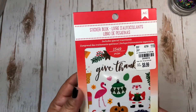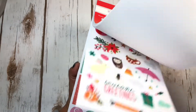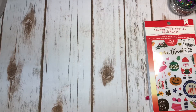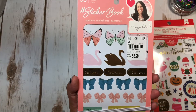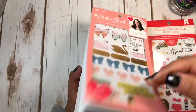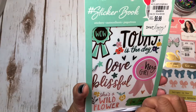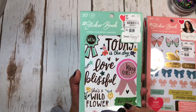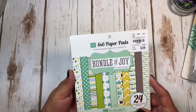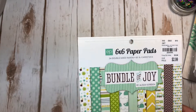Next I found these by American Crafts for $6.99 - I thought they were cute to use on a tag or on planners. I also got this one by Maggie Holmes for $6.99 - I love it. Then I got this sticker book by Dear Lizzie - I thought those were really cute too.